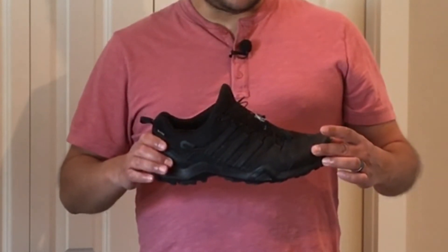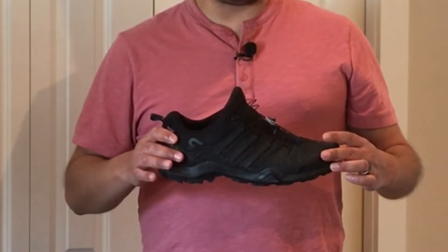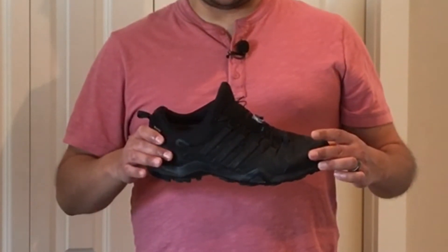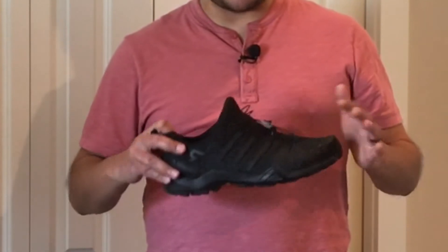The only issue that I had with this shoe was the Gore-Tex on the inside. As the weather got warmer, the shoe became pretty hot to wear, and that's pretty much the only complaint I have about this shoe. I love this shoe.